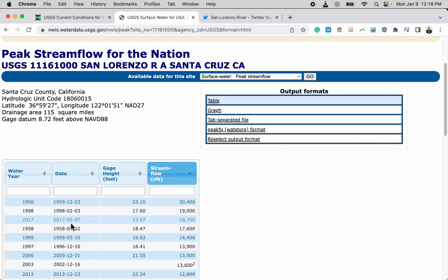More recently, on February 7th, 2017, we had 17,700 CFS, and on February 3rd, 1998, the gauge height was 17.6 feet with 19,000 CFS. The record flow at this gauge was 30,400 CFS back in 1956. I don't remember Felton flooding like it did today in 2017 — the water could have just held its banks better there, since Felton is upstream of this gauge, so upstream flow could have been a little lower.